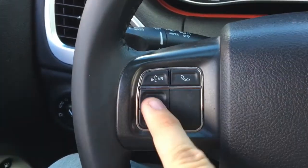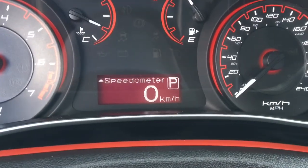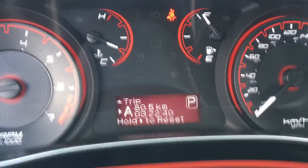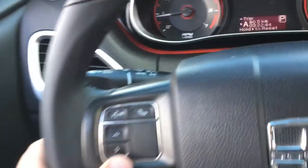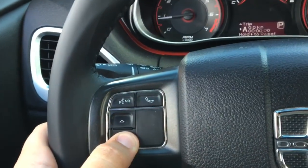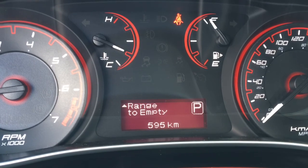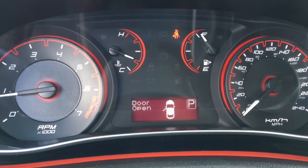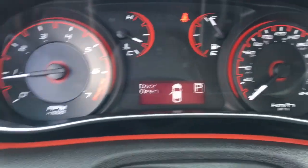Press it one more time and you get a digital speedometer — having a digital speedometer is so nice. We also have our Trip A calculator which tells you how far you've driven, there's a timer, and you can reset that easily just by holding the button. Then back to our fuel range. And if you open any door on the Dodge Dart, the information center will let you know which door on the car is open.